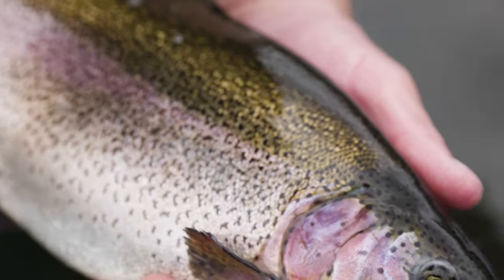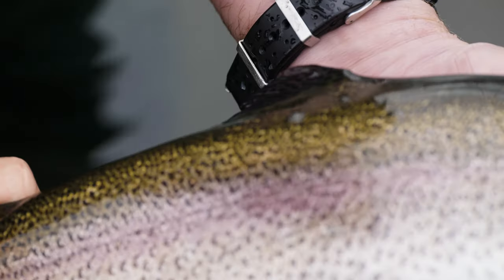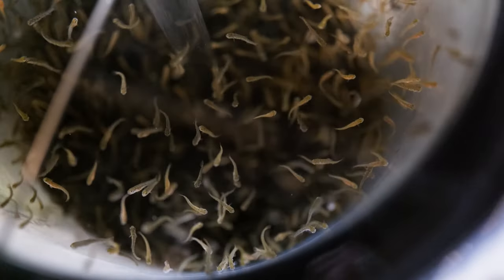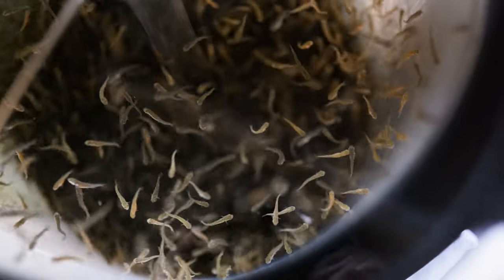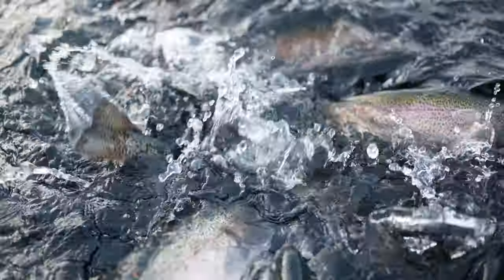Rainbow trout and steelhead trout are the exact same species, Oncorhynchus mykiss. It's the same exact fish. Rainbow trout are typically those referred to that are land-based or lake-based. They're indigenous from the northern part of Mexico up through the Aleutian Peninsula in Alaska down to Kamchatka in Japan. Their native range is that sort of ring of fire, and so land-based rainbow trout, whether in lakes or in streams, are typically called rainbow trout.